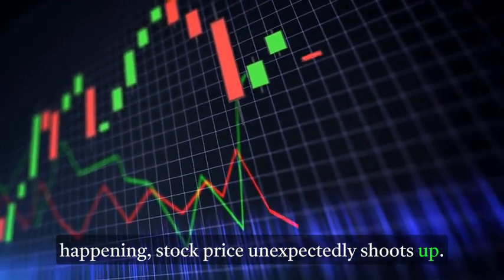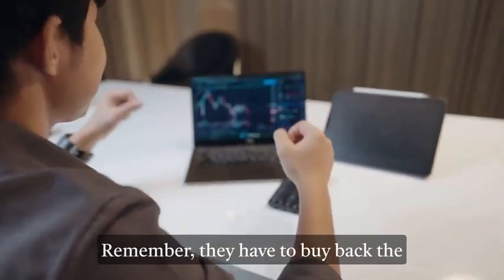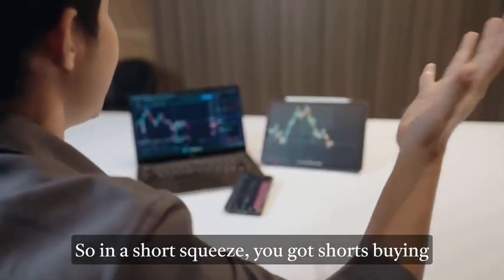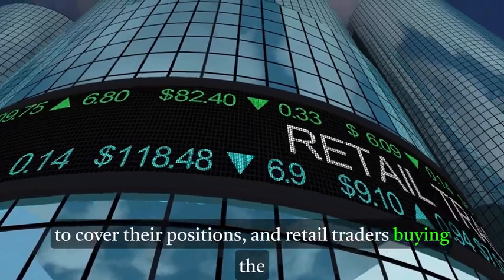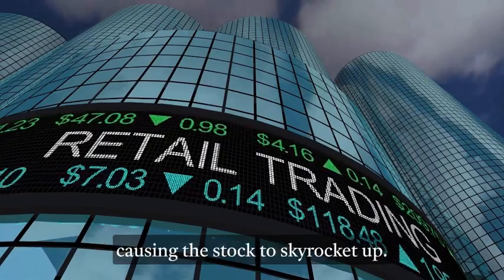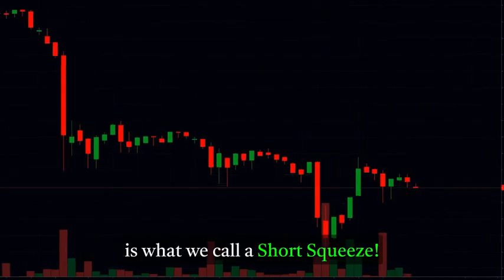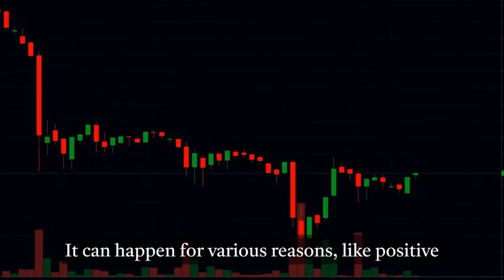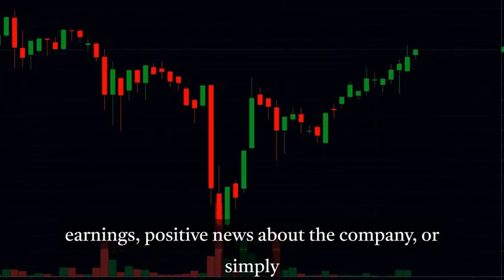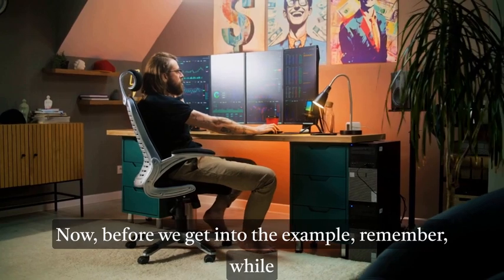So when a short squeeze is happening, a stock price unexpectedly shoots up. It puts pressure on short sellers because they can have unlimited losses — remember, they have to buy back the borrowed shares to close their position. In a short squeeze, you've got shorts buying to cover their positions and retail traders buying the stock to profit from it going up. This creates a lot of buying pressure, causing the stock to skyrocket. This explosive surge in price is what we call a short squeeze, and it can happen for various reasons like positive earnings, positive news about the company, or simply too many shorts betting against the stock.